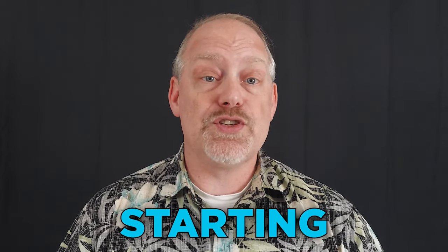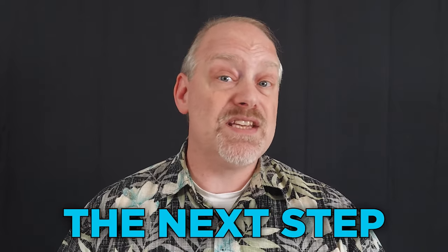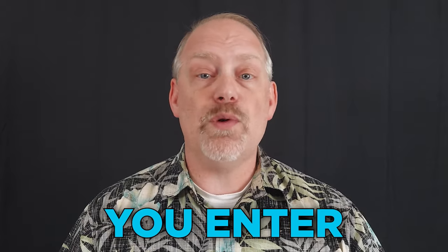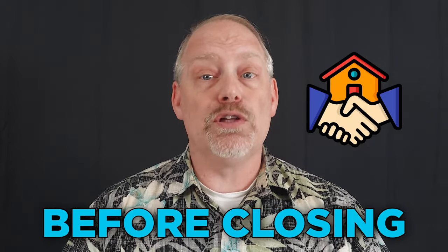Selling a home involves several steps, starting with determining the market value of your property and preparing it for sale. The next step is to list the home and begin showing it to potential buyers. Once you've found a buyer and accepted an offer, you enter into a period of negotiation, inspections, and appraisals before closing the sale.